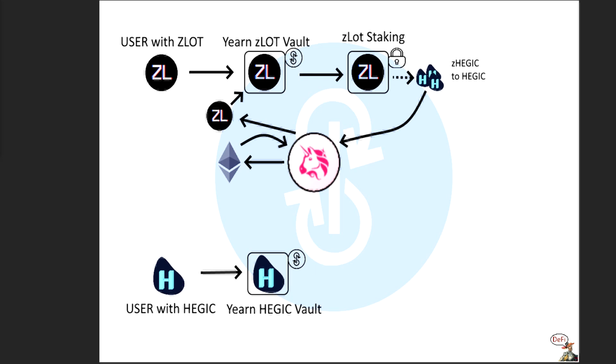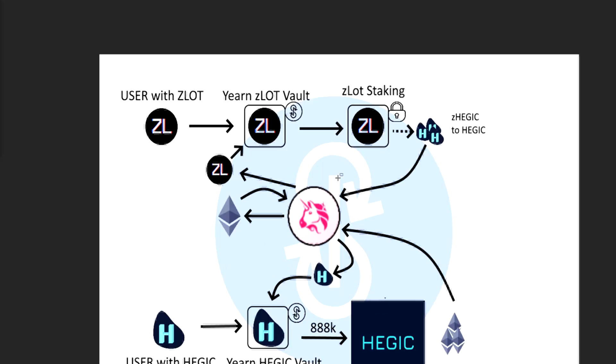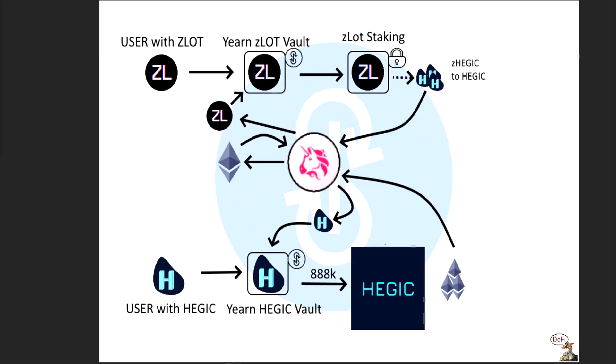This user sticks his Hedgic in here, and the vault sends it into Hedgic. By using 888,000 Hedgic tokens, you can start earning either BTC, WBTC, or ETH. So let's pretend we went with ETH first — they would produce ETH rewards. The vault claims these ETH rewards from the Hedgic platform, then sends them to Uniswap, swaps them for Hedgic, and sticks the Hedgic back into the vault. So this is pretty straightforward — two strategies working independently with no real symbiosis.